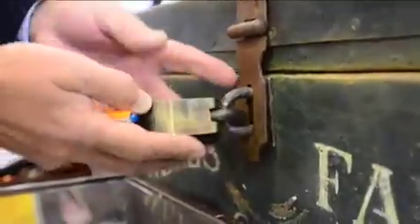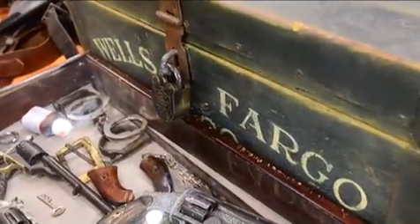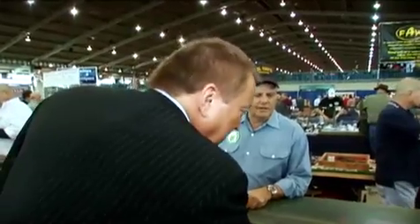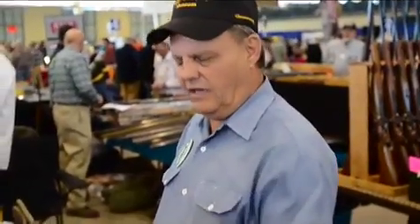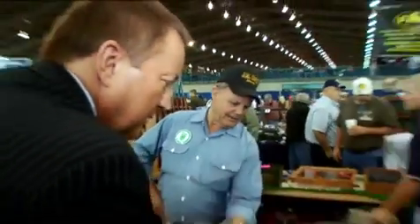Gun collectors often are amateur historians — it's not just the guns which grab their attention. One collector explains: I got this about 12 years ago in a barn in South Carolina. The lock, I think, is not original, but even if that's a non-original lock, it sure adds to it. The item appears to be all original. Look at the back and the finish — you can't fake that.